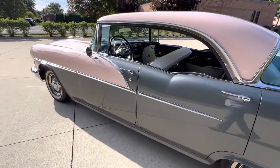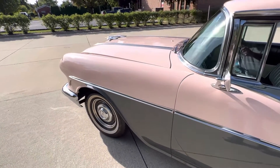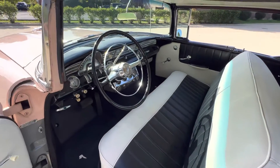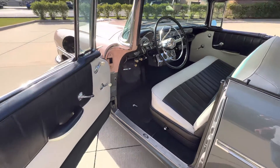Two-tone interior. Even the hood ornament lights up. All the gauges, the lights, the factory dash — everything works. Horn, wipers. Factory AM radio works in it.